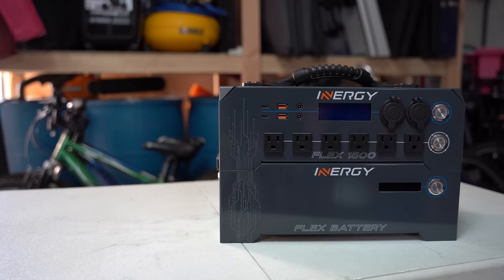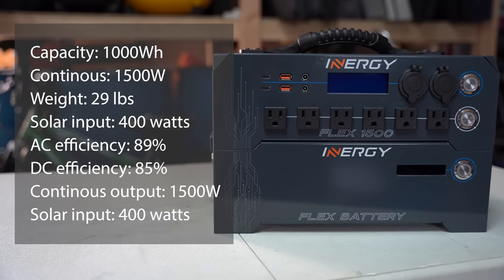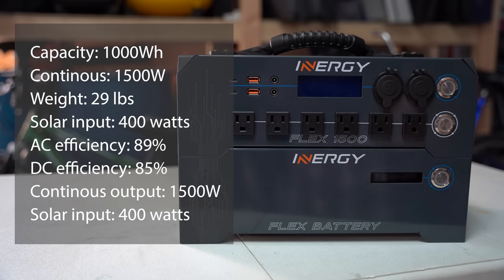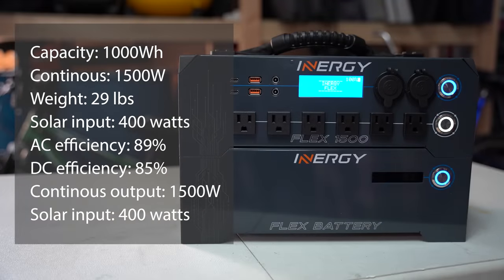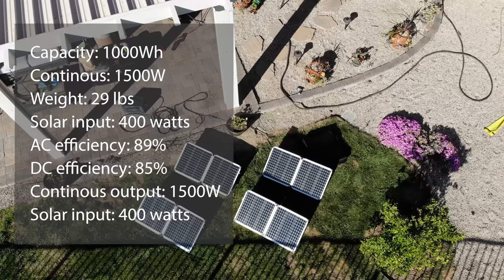Energi's newest product is the Flex 1500. Specs: storage capacity is 1,000 watt-hours, continuous maximum output is 1,500 watts, weight is 29 pounds — one of the lighter models — and maximum solar input capacity is 400 watts, on the smaller side. Test results at 75% load: AC efficiency was 89% — slightly above average — and DC efficiency was 85%, among the best. Continuous output was on the low end at 1,500 watts, and solar input at 400 watts is on the lower end.